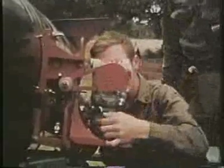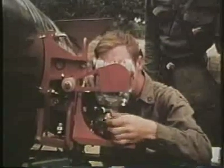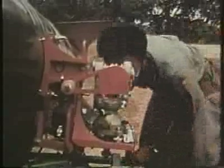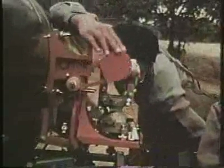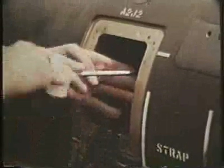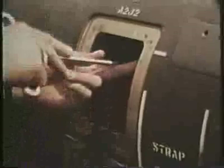The gunner proceeds to bore sight the missile by aligning its gyro-axis precisely with his sight unit. Then the warhead parameters are inserted and the missile elevated to one of two firing elevations.